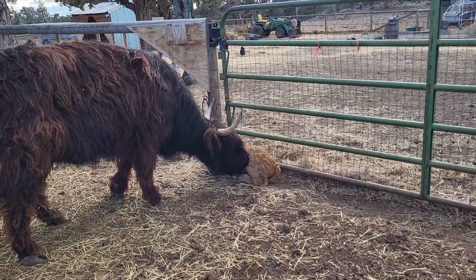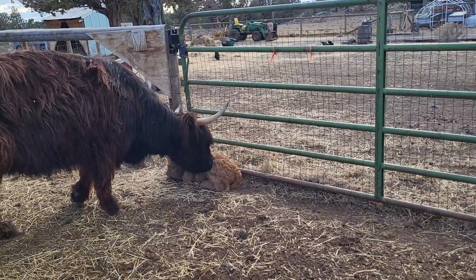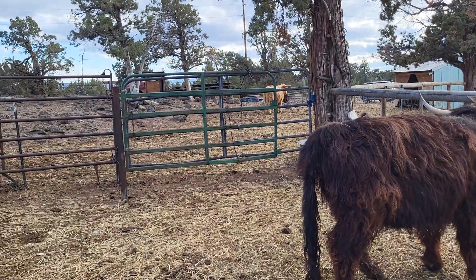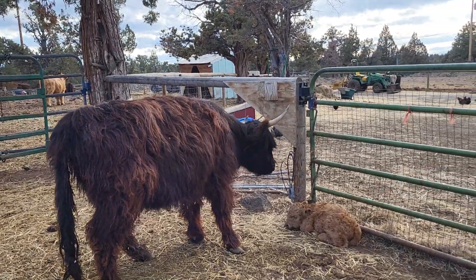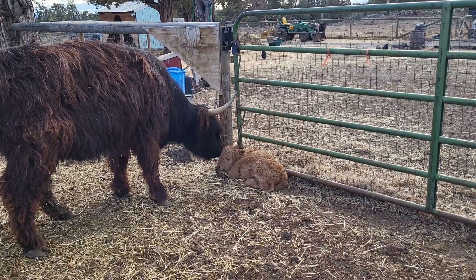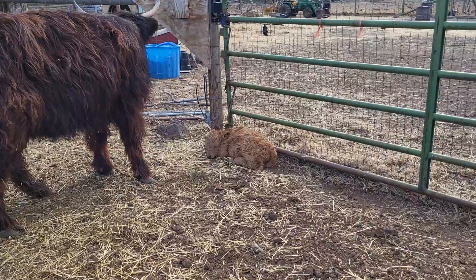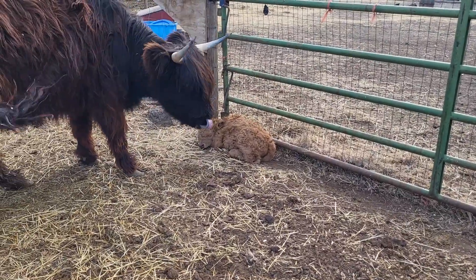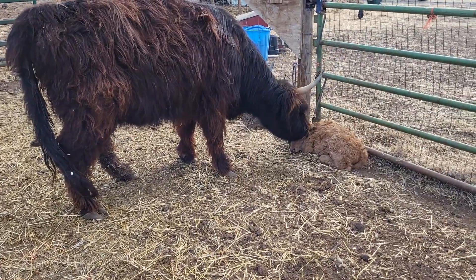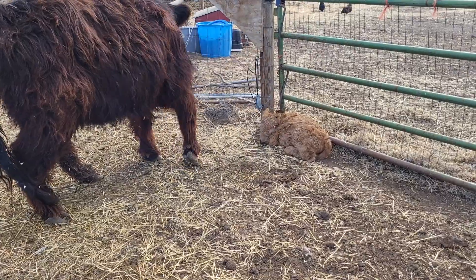We moved her up here to the upper pasture. First she was over with our bull Hank, but that wasn't working out. So we got her moved across the driveway over to this pasture with the cows, and they weren't leaving her alone. So me and Maddie, my stepdaughter — who was the one that actually called me and told me that Tootie was having a baby because I was working — we finally got her up to this pasture here so they could do some extra bonding and I can keep a close eyeball out on them.